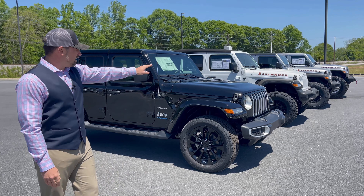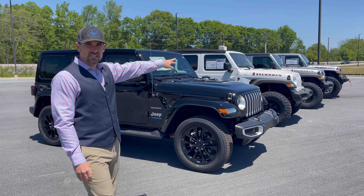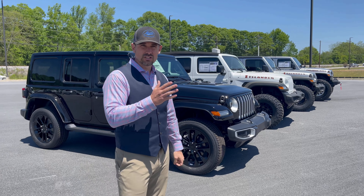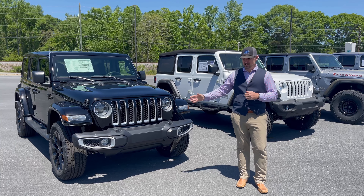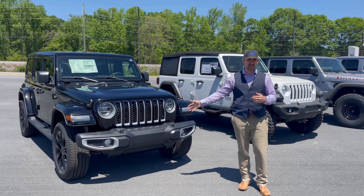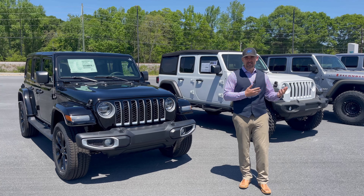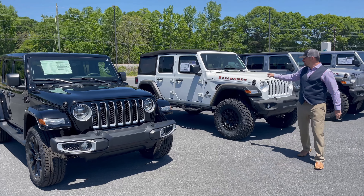We've got two Islander editions here that are Apex editions, and we have another Apex on 40s, so we've got all different levels. Let's get right to it. The Jeep in stock form, in my personal opinion, needs lots of love. You're on 32-inch tall tires — you do have some off-road capability, but nothing like what we like to do here at Wild Willies.